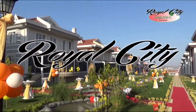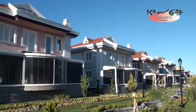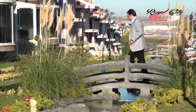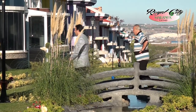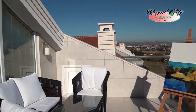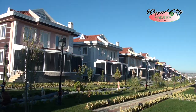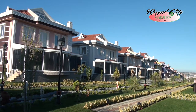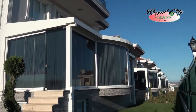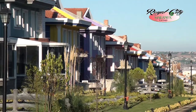مشروعنا رويال سيتي يمتلك مساحة أكثر من 15 ألف متر مربع وأكثر من نصفه ساحة خضراء، ويقع في أجمل مكان في سيليبري يطل على ساحل البحر ذو المنظر الجميل والهواء النظيف. وهو عبارة عن 30 فيلا أنشئت على أراضي صلبة مقاومة للزلازل والهيلان.